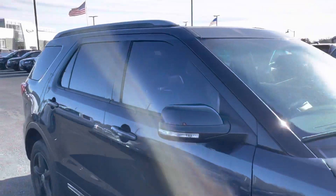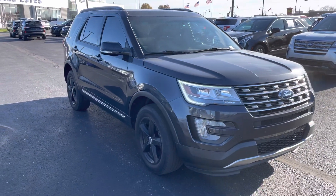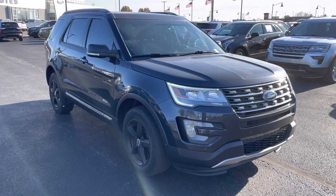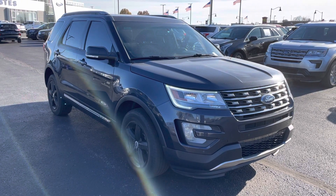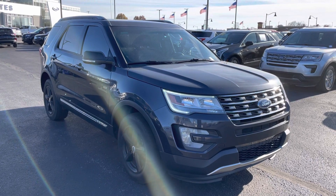We have 57,000 miles. My name is JB. If you have any questions or want to go ahead and set up an appointment to see it in person, you can reach me directly at 317-858-6925. Appreciate the time. Hope you enjoyed the video. Bye-bye.